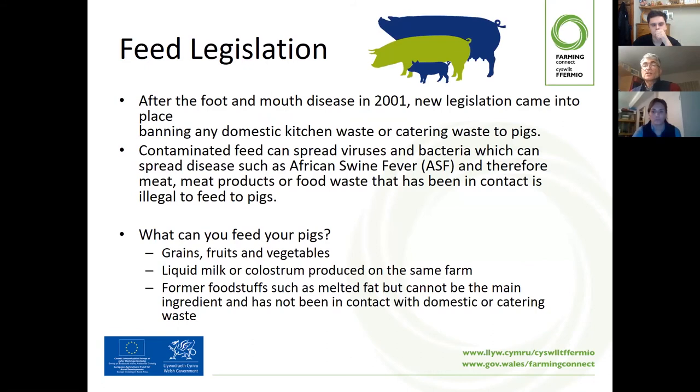That completes the section on trace elements. We'll now pass back to Sean, who's going to touch on some legislation and some aspects around less conventional types of pig feeding.